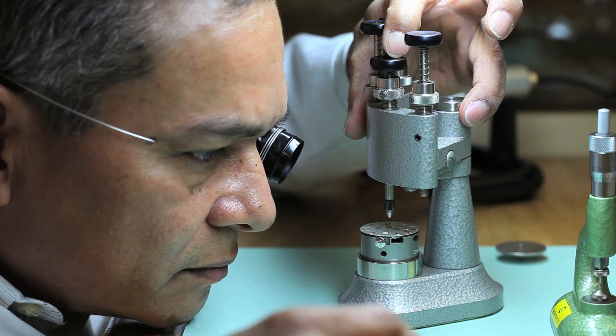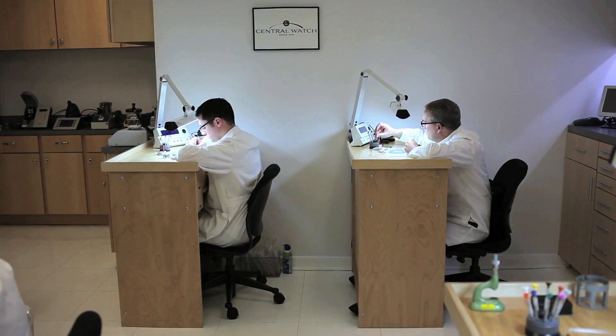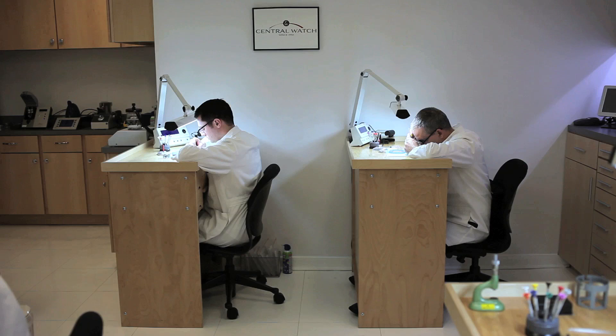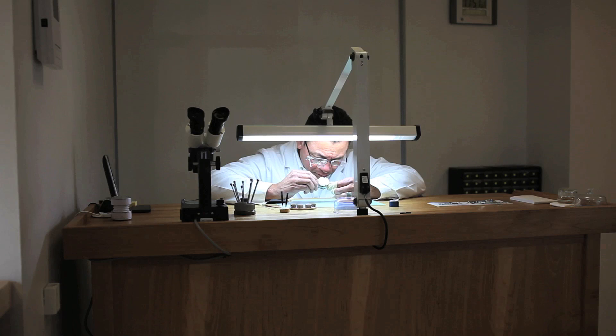About two years ago we opened up a separate workshop from the store. It was amazing what we did in that hole in the wall all of these years, and that's a place that should live forever as Central Watch — but a workshop was a mandatory thing for us.